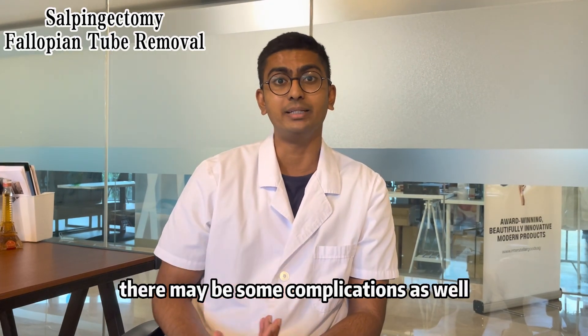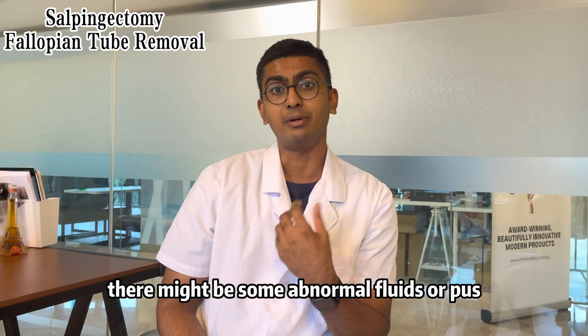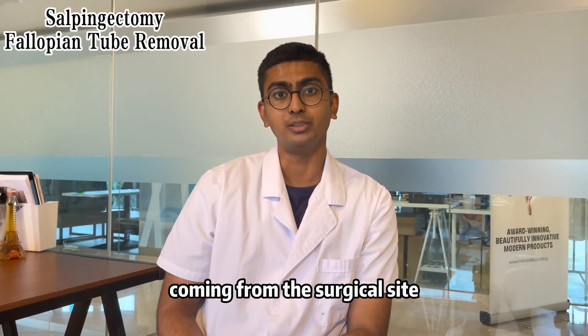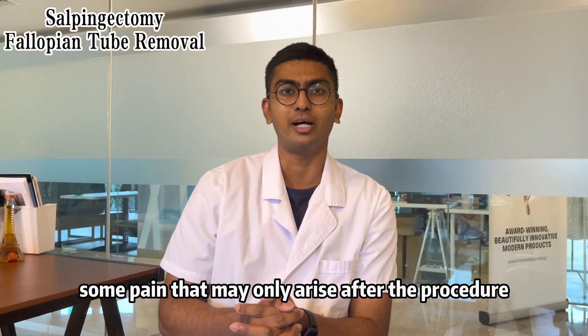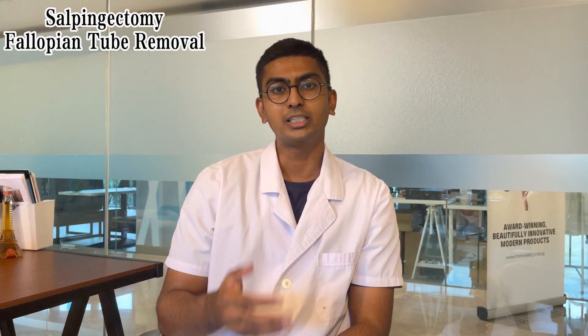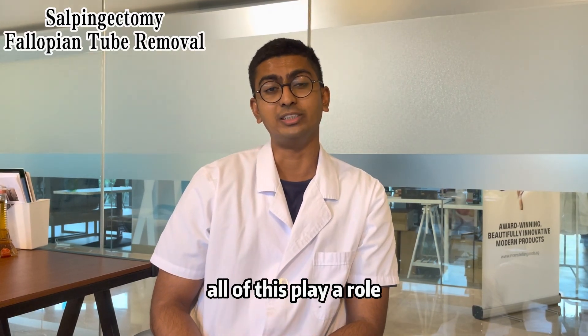Furthermore, there may be some complications as well — for example, there might be some infection of the surgical site, some abnormal fluids or pus coming from the surgical site, some swelling, and some pain that may only arise after the procedure. This also depends on the experience of the surgeon and the technique used in conducting the surgery. All of these play a role.